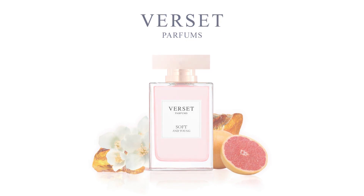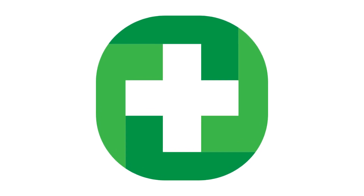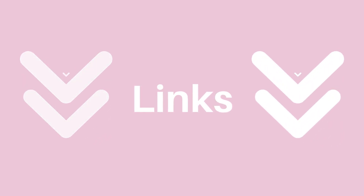But first, if you never heard about this name before, Verset is an affordable Spanish perfume brand exclusively made and manufactured for pharmacies. You can find it in most European countries, but I also saw the perfumes available on Amazon USA some time ago. I will check for links where you can buy it online and I will add them to the description box for you.